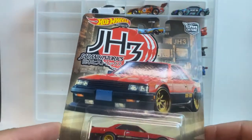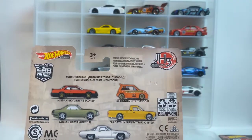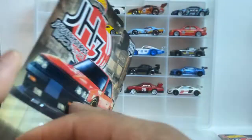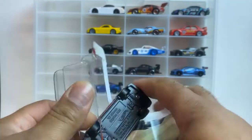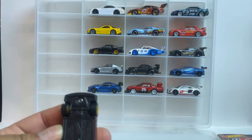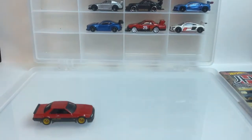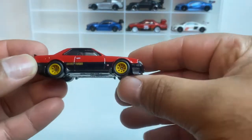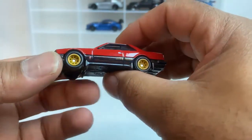JH3s up first. Here's number one — this is the Skyline. Here's the back of the car, showing you all five vehicles. Number one, get it cracked open. Testing these wheels out — we got slicks on this one. All right, not bad. Two-tone. It's not bad at all.